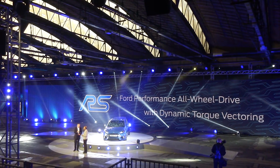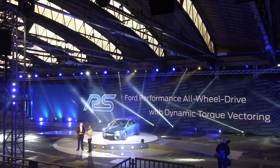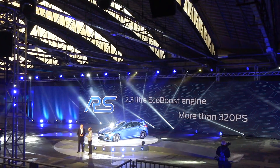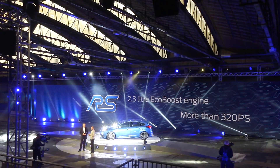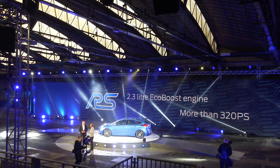So it will be all-wheel drive — yes, absolutely. Plus, it has an exclusive 2.3-liter Ford EcoBoost engine delivering more than 320 horsepower. We'll have more details on that to come, and rest assured, this new Focus RS is going to include all the driver assist technologies that our customers have come to expect from us, and a few surprises on top of that.